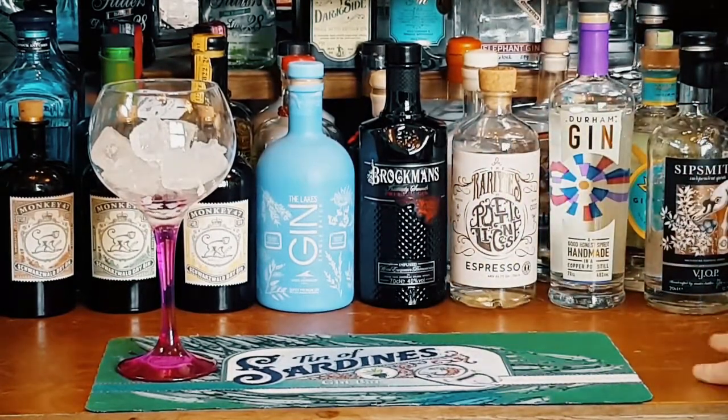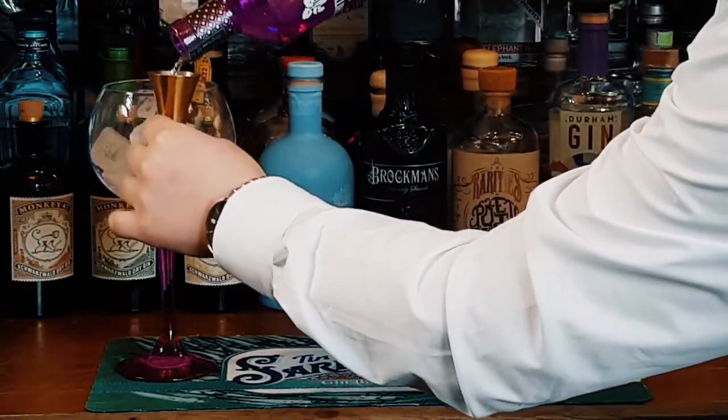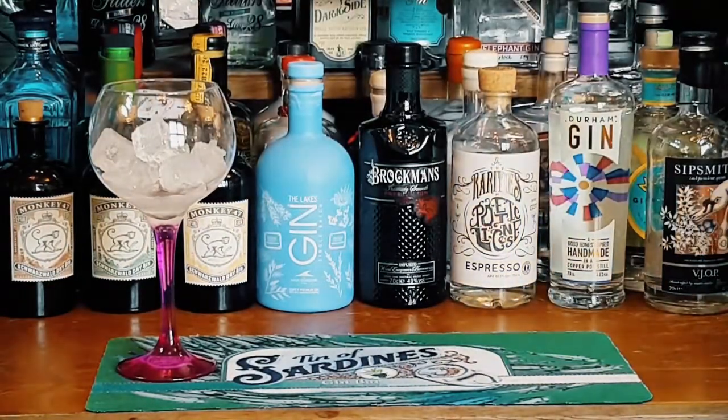It's handcrafted here in the UK and it adds a tart crisp edge to a smooth gin base, whilst the ginger extracts warm the palate for a full bodied finish.